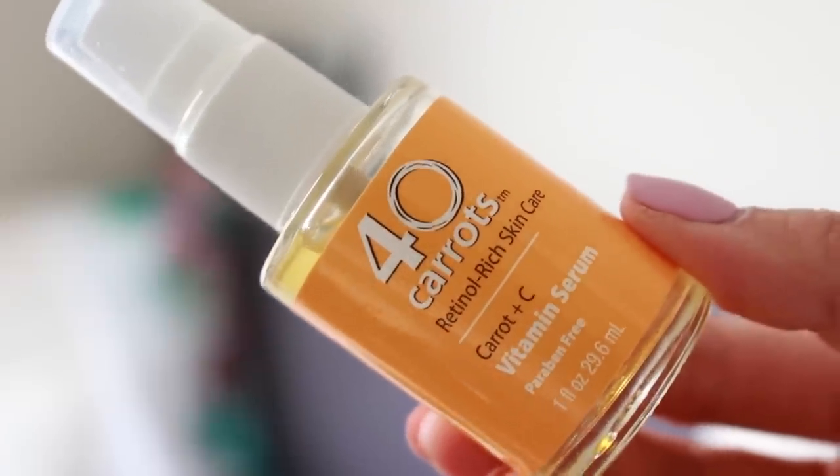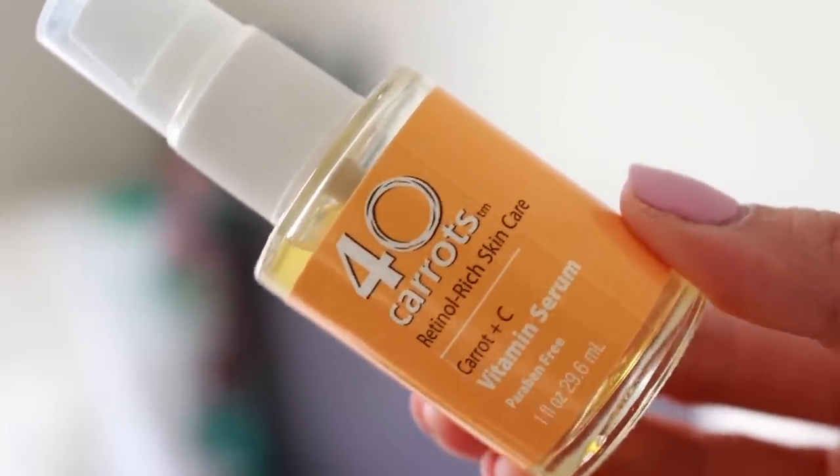Tip number two: if your acne or blemishes are red or swollen, you might want to try some over-the-counter or natural ingredients to help with that. Another thing I love using is a vitamin C serum — the one I love is this one by 40 Carrots Retinol Rich Skincare. It has carotene-powered antioxidants which really help with stressed skin, so try using these natural ingredients for that.